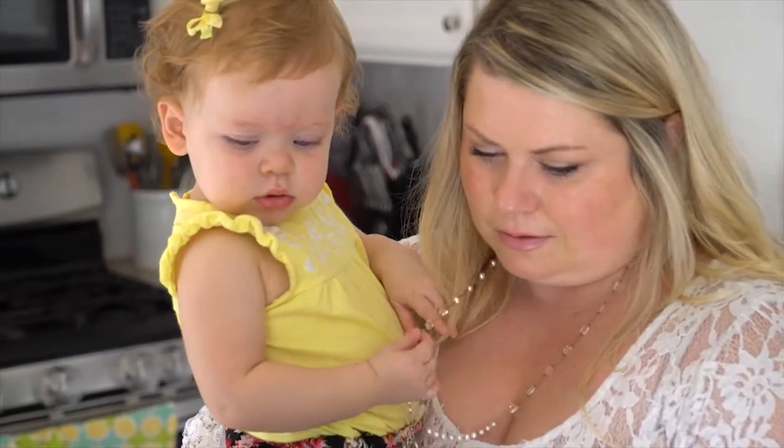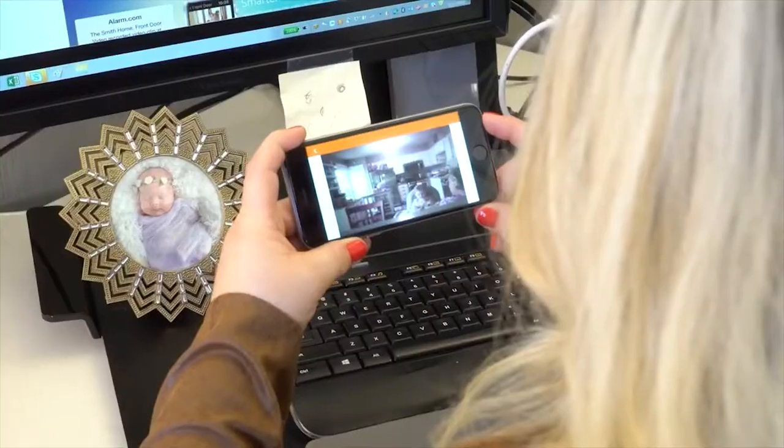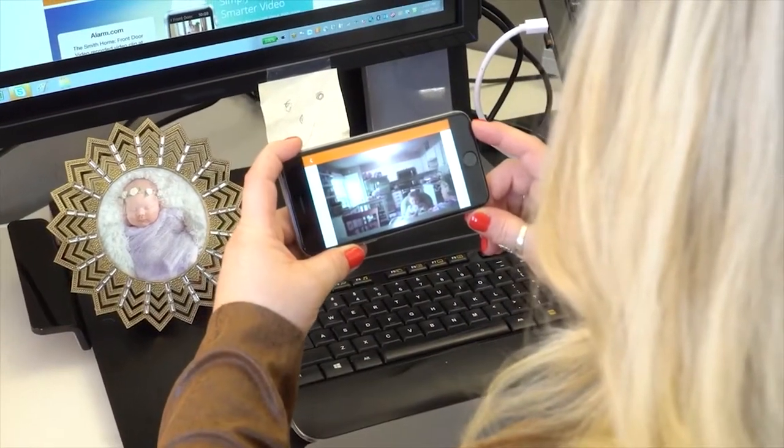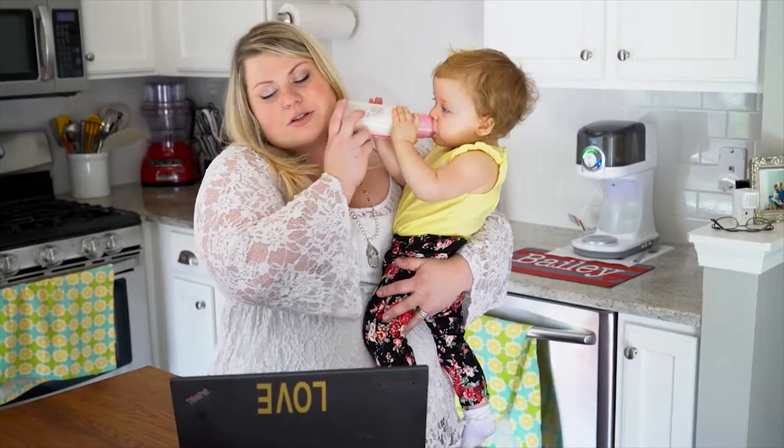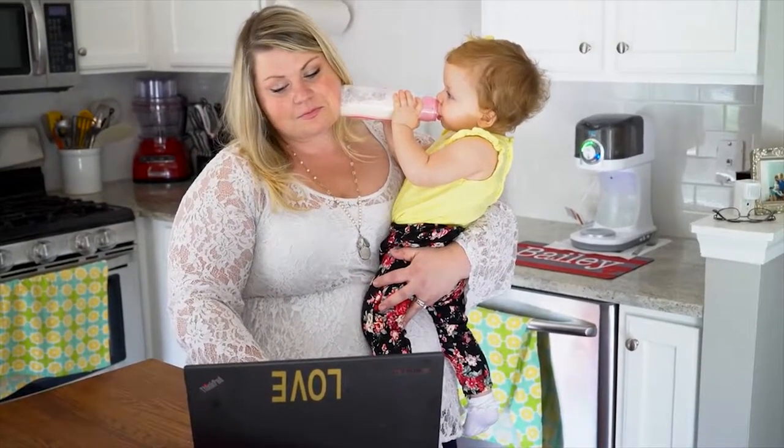We have a one-year-old daughter named Bailey and we love to use our Alarm.com system to really keep in touch with her while we're at work. Before we had our Alarm.com system, I was calling my mom probably once an hour. I'm a new mother, so being off maternity leave for the first time, I was so nervous whenever my mom is taking the baby out for walks and I don't know if she's made it back yet.